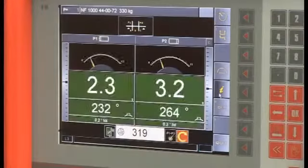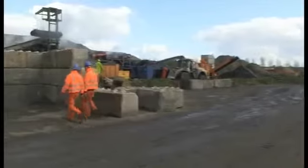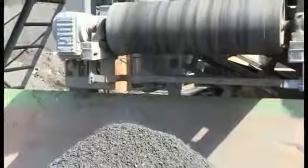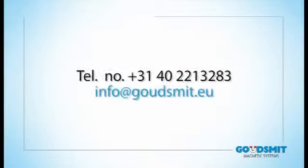Before every delivery, the system is thoroughly checked with the help of advanced testing equipment. The Eddy Current Separator will increase your earnings and is therefore an investment that will pay for itself very quickly. Would you like to find out how you can fit this product into your waste management process? Contact one of our specialists at Goudsmit Magnetic Systems. We look forward to your call.